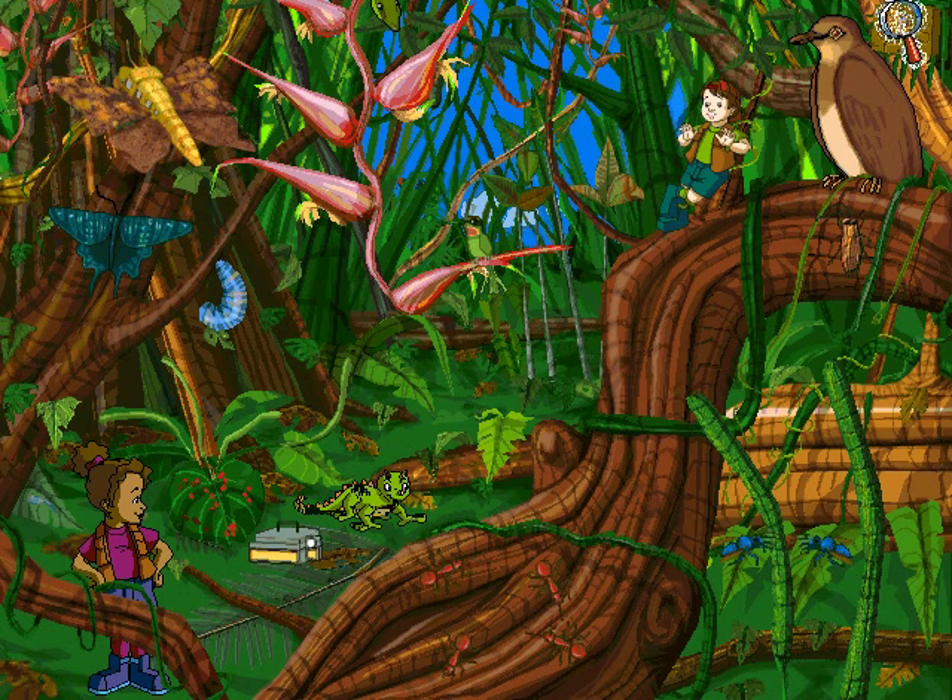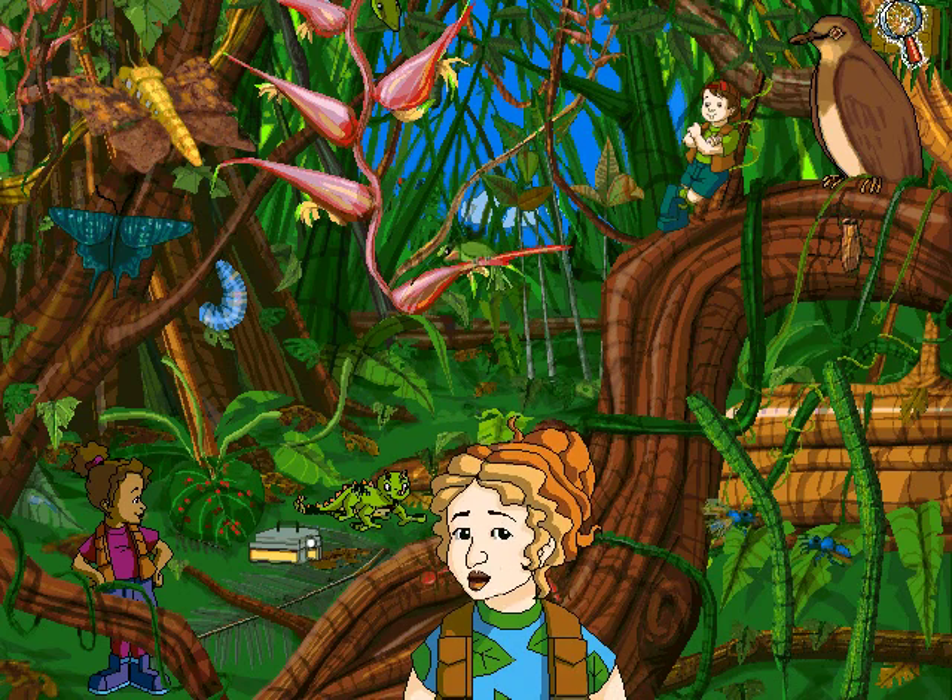Hummingbirds go bananas for Piper nectar. But why do plants make nectar? I think it's a fair trade, Ralphie. When the bird flies from flower to flower drinking nectar, it pollinates the flowers so they can make seeds. Roses are red and violets are blue — Keisha's correct, and so are you.